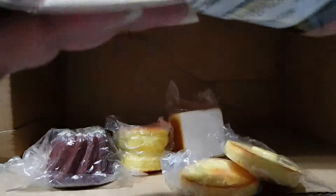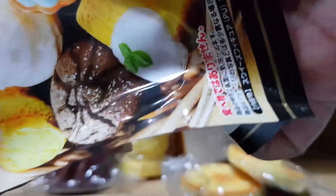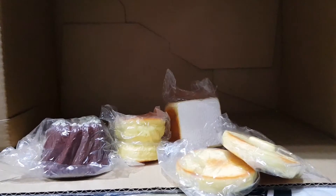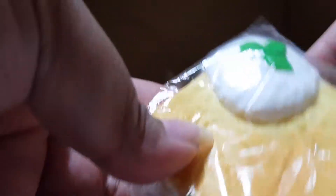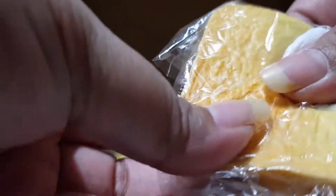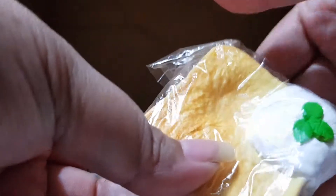The next one is a French toast. It was stuck inside the packaging but I've taken it out. This French toast has a cream trim and it's super slow rising and super soft.